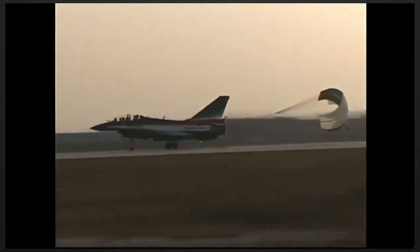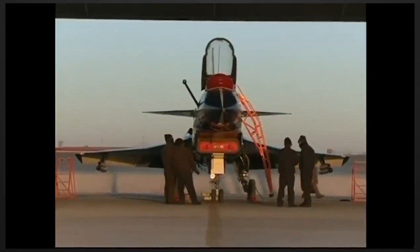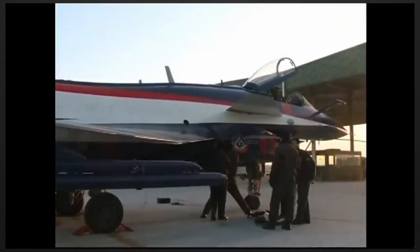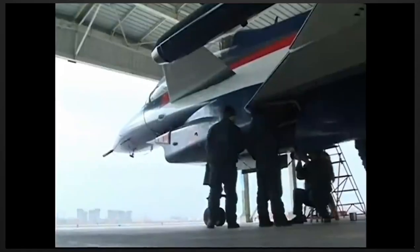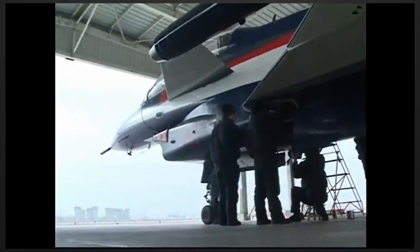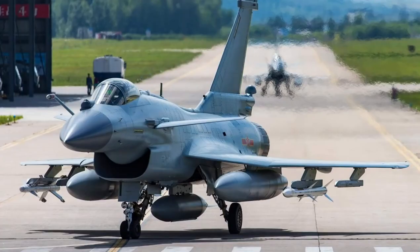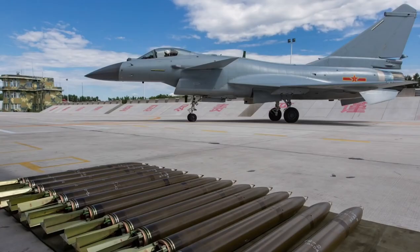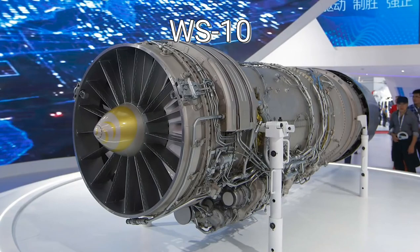When China realized it could not develop an engine with sufficient technology for this aircraft, it asked for help from Russia. China would not normally ask Russia for help, but the Cold War had ended, the Soviet Union had dissolved, and the Russian Federation was struggling with an economic crisis. While struggling economically, Russia did not reject China's request for radar and engine technology.